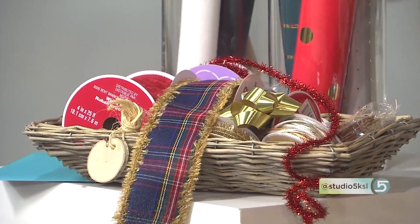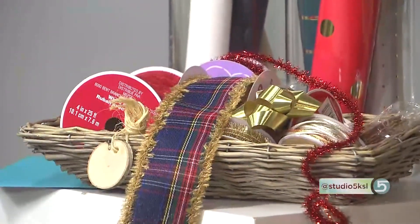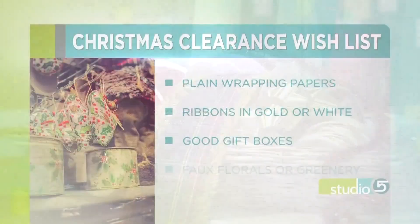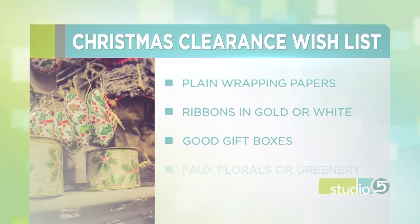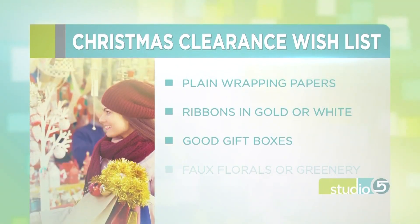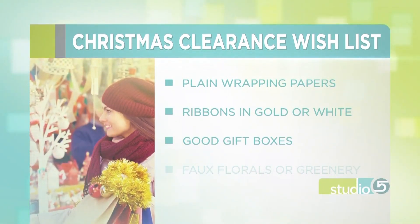You want us to stock up on good gift boxes? Yes, particularly the nesting ones. If you're keeping these things from season to season, you've got to store them, and you don't want a million large-size boxes — so make sure they're nesting.